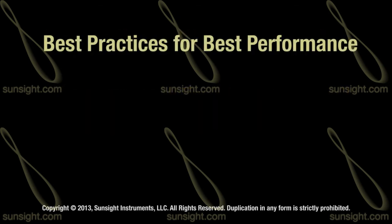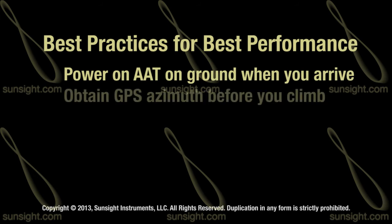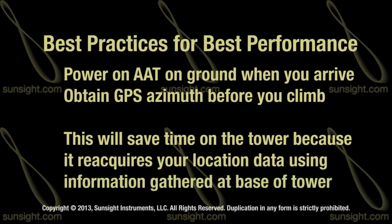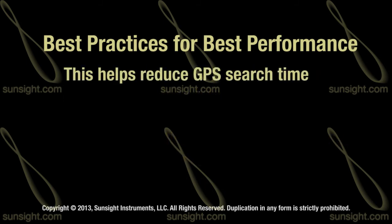Always power on the AAT on the ground after arriving at the tower site, allowing the AAT to obtain GPS azimuth before you climb the tower. This minimizes the time on the tower because the AAT will reacquire location and azimuth using the satellite data it had at the last location at the base of the tower, which will help reduce GPS search time at the top of the tower.